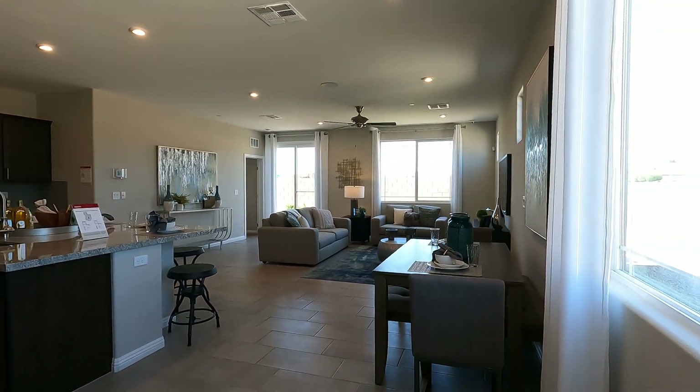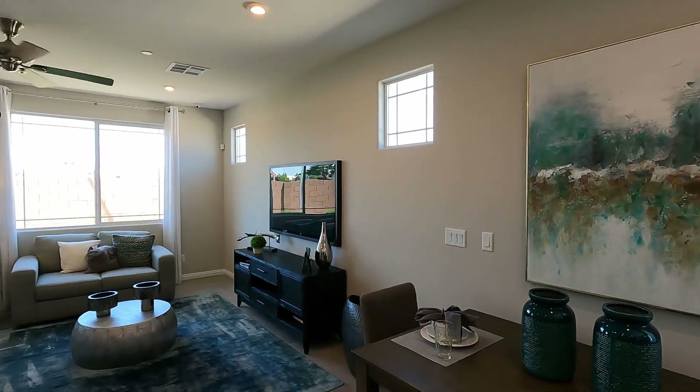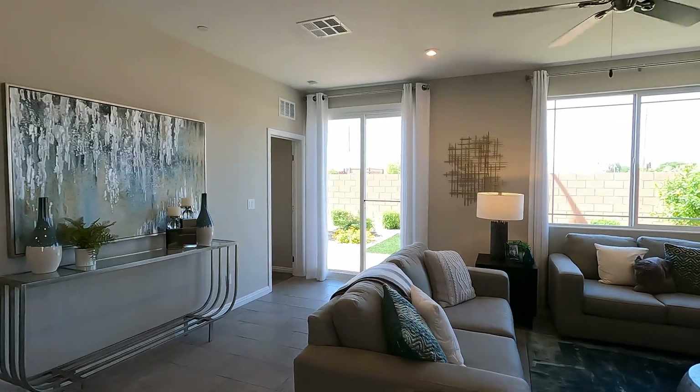Here is the dining room, kitchen, and living room all blended together. I like these modern windows here on the side. In the living room it looks like we have a five-foot slider — let's take a closer look.